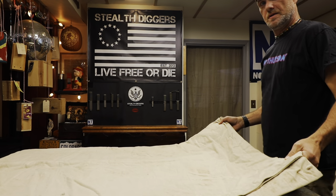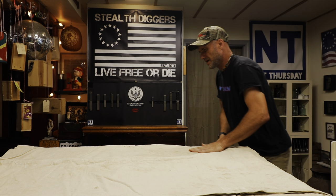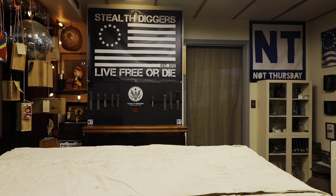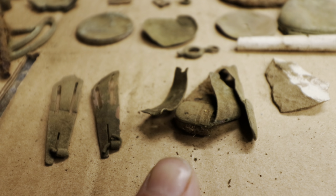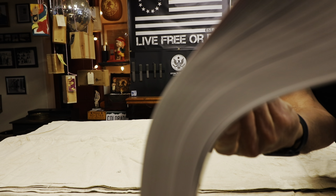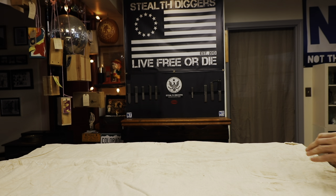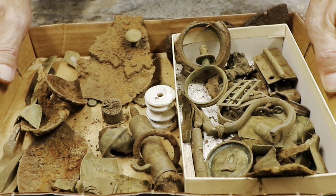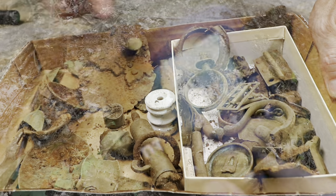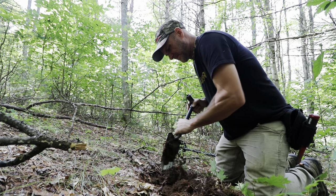Hey everybody, welcome to another not-Thursday in New Hampshire — a rainy day — but we're going to end this week out with something I've been wanting to do. Here's just a brief glimpse of some things and a brief glimpse of this crazy book that I bought, which is going to provide us with some entertainment. If you came into this video without seeing the other episodes, this is in a playlist.